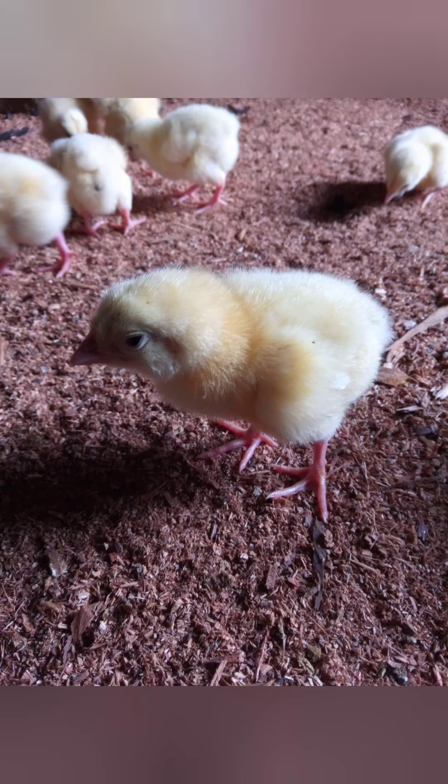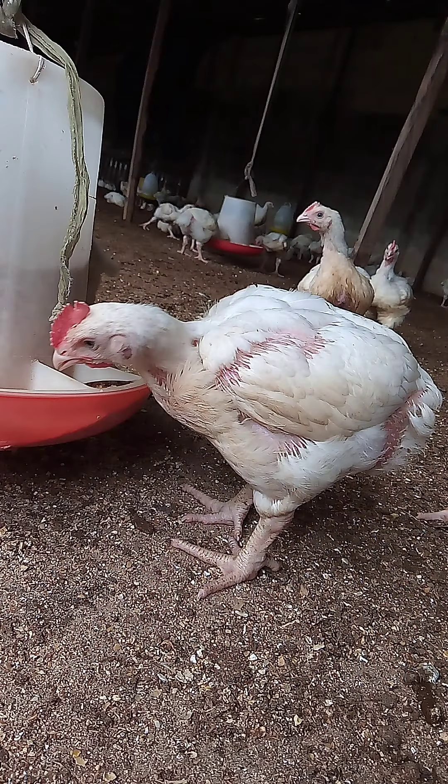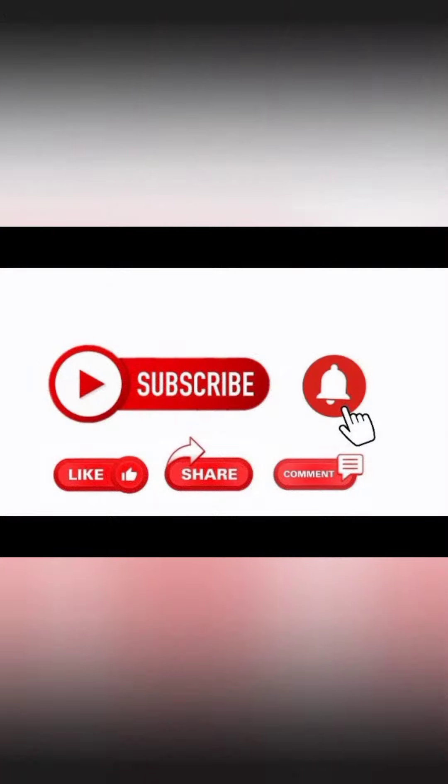If you have suggestions or corrections to make, feel free to say it in the comment section. Check out my other videos and come back for upcoming videos on broiler facts you likely don't know. Thank you so much for watching. Please like, share, and subscribe.